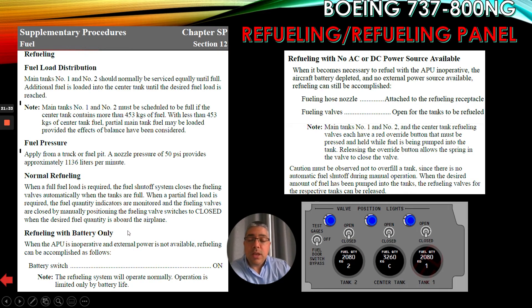Refueling with battery only: when the APU is inoperative and external power is not available, refueling can be accomplished as follows — battery switch on. Note: the refueling system will operate normally; operation is limited only by battery life.